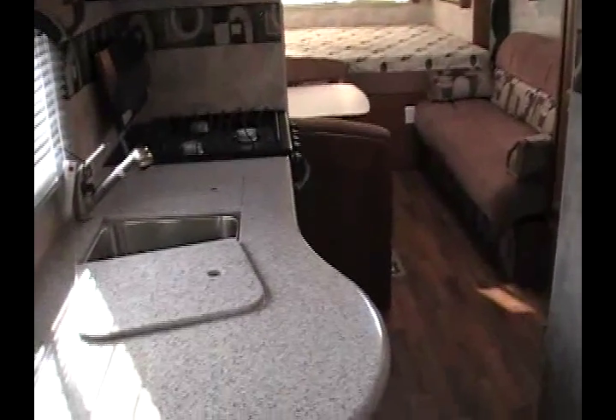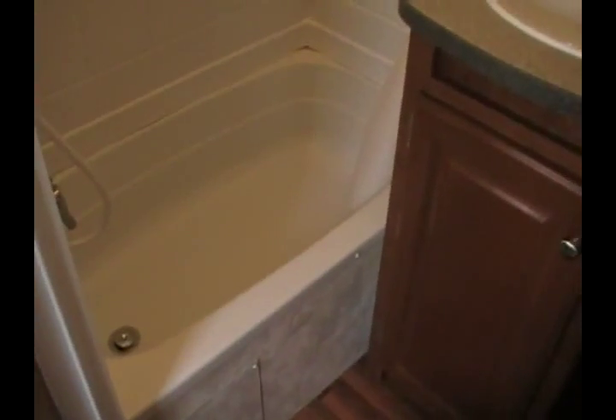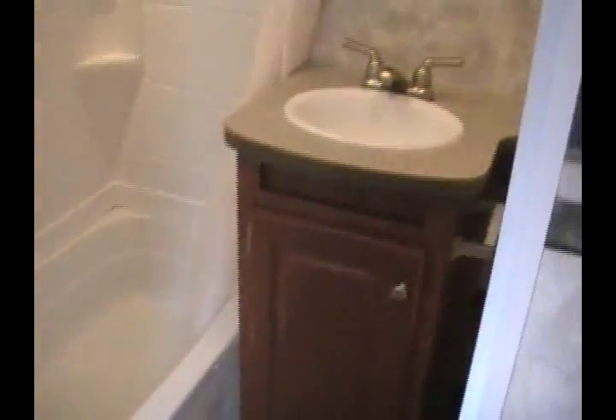Looking towards the back of the trailer, the galley is just behind the front entry door, and right across from that is the fully enclosed bathroom. Inside the bathroom you can see it has a tub shower, a bathroom sink, an overhead vanity with mirror, and a porcelain foot flush toilet — all fully self-contained.